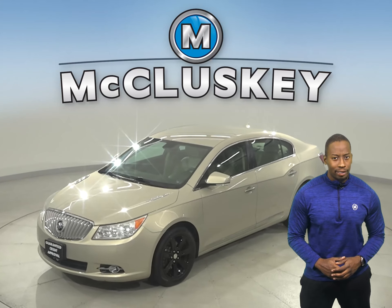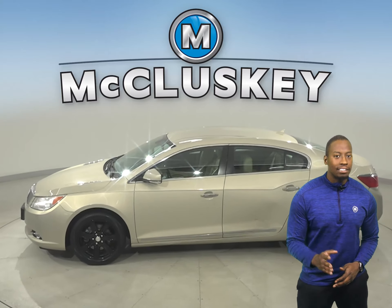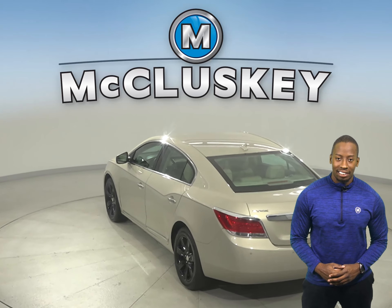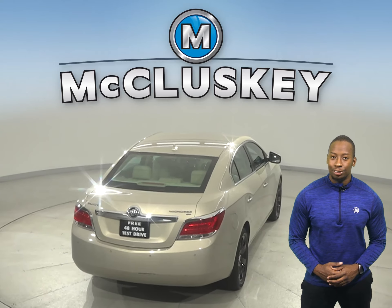This is a 2011 Buick LaCrosse CXL. It has 101,000 miles on the odometer. There's a hands-free Bluetooth system, automatic headlights, traction control and leather seats. This vehicle even has remote start, parking assist and a keyless entry system.